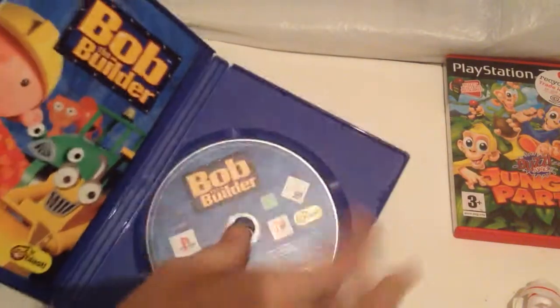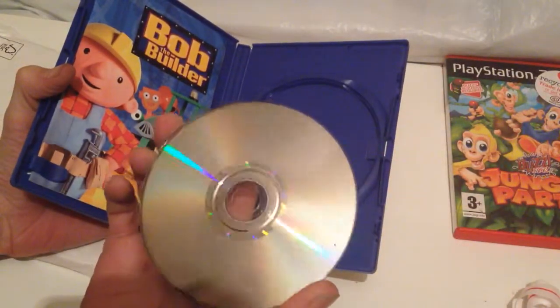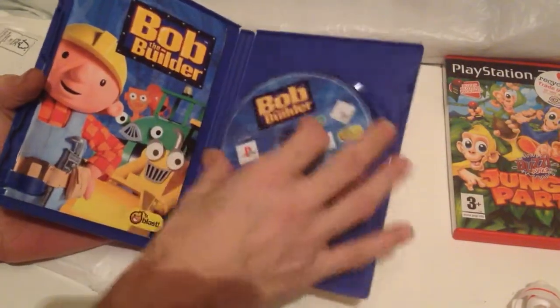This one's complete with a manual. And the disc is quite nice — just a bit of a scuff mark on it, but that should wipe off quite easily.